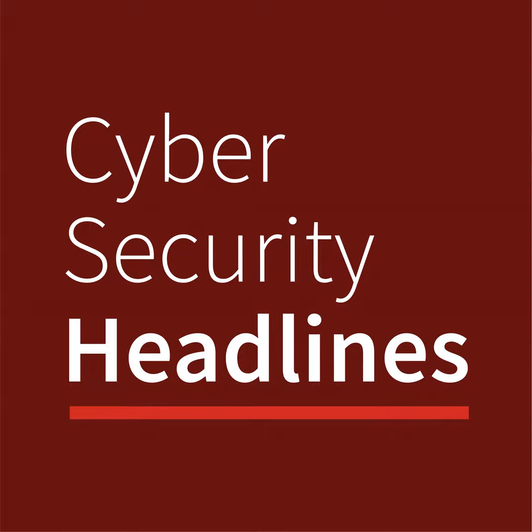Dollar Tree hit by third-party data breach. The discount store chain Dollar Tree is dealing with a data breach as a result of a hack of analytics service provider Zeroed In Technologies that occurred on August 7th and 8th of this year. The breach has led to the theft of basic PII of almost 2 million people, including employees of Dollar Tree and Family Dollar stores. According to Bleeping Computer, other Zeroed In customers apart from Dollar Tree and Family Dollar may also have been impacted.